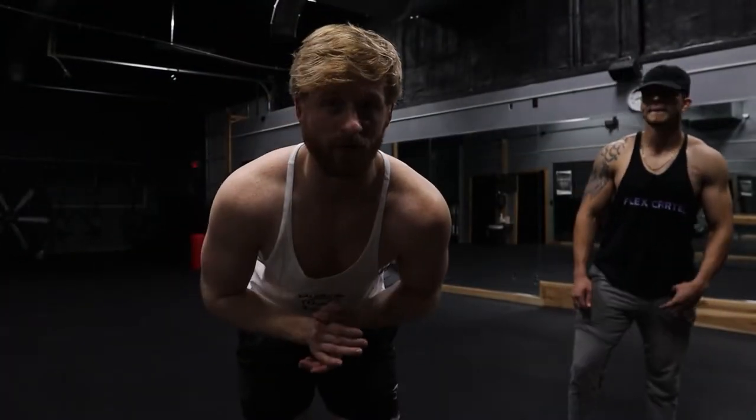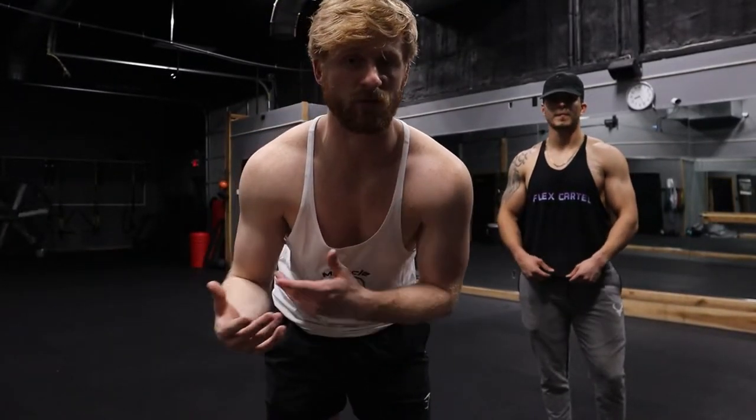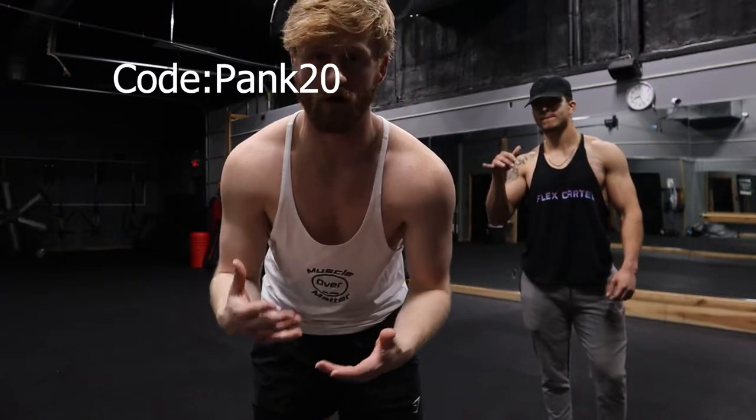Alright guys, so this is the final review. However, I am affiliated with Buckshot — I want to let you guys know, I want to be transparent with you guys. You can use code PANK20 to save 20% off, but I'm still gonna give you an honest review.